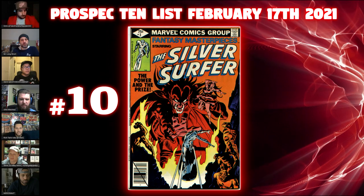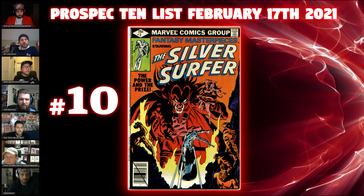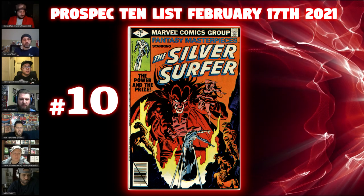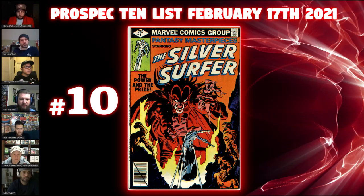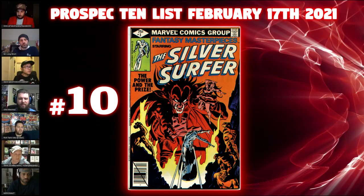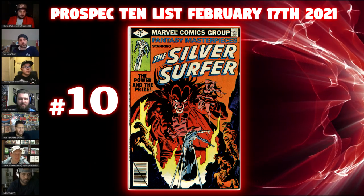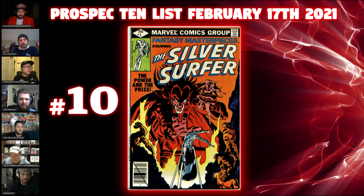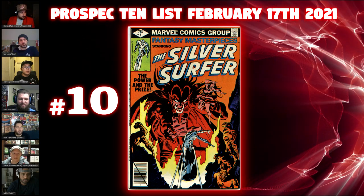There is a Mark Jeweler's insert available for this along with a Canadian price variant at 95 cents — those are super hard to find, as is the Mark Jeweler's. Some recent sales on eBay were brought to my attention by one of my team members: $1,100 and $98. But when we saw the listing, it was listed incorrectly — listed as the reprint of Silver Surfer 3, which is the first appearance of Mephisto. This is actually Fantasy Masterpieces number three Silver Surfer.